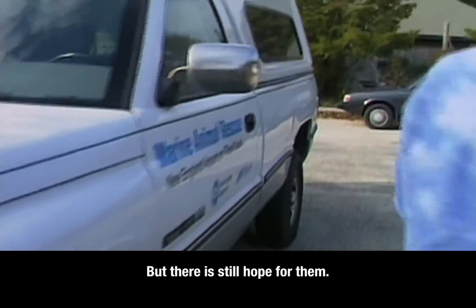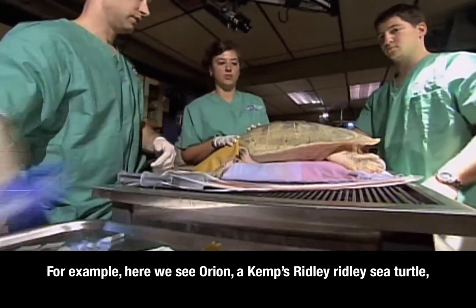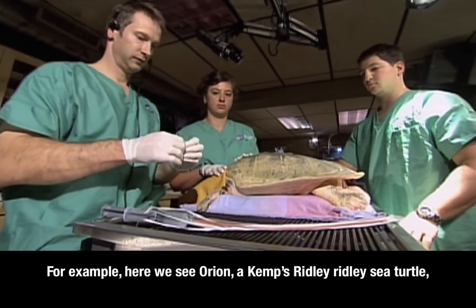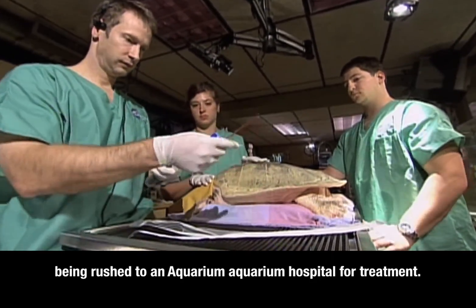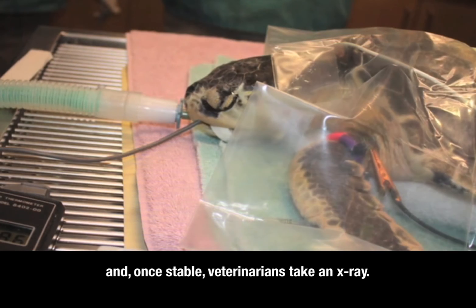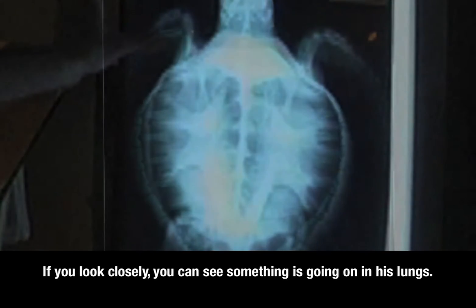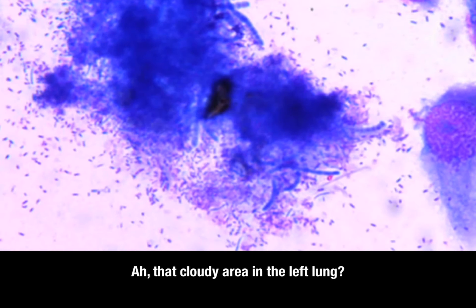But there's still hope for them. A team of rescue volunteers jumps into action. Here we see Orion, one of those Kemp's Ridley sea turtles, being rushed to an aquarium hospital for treatment. He's immediately put on a ventilator when he gets there, and once stable, veterinarians take an x-ray. If you look closely, you can see something is going on in his lungs. That cloudy area in the left lung — that's pneumonia.